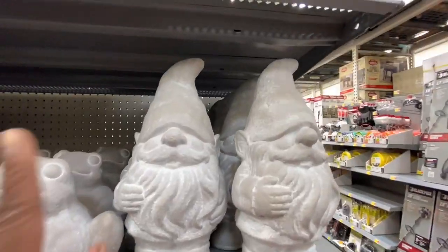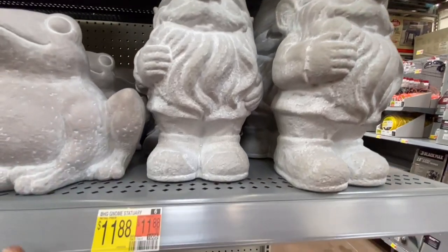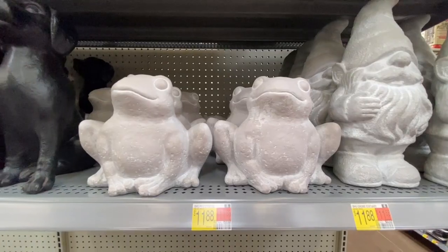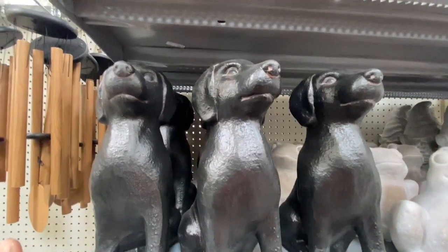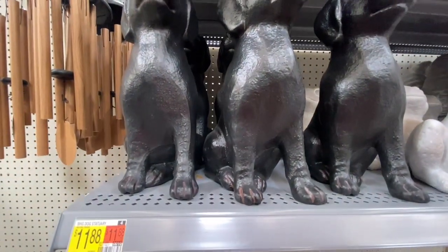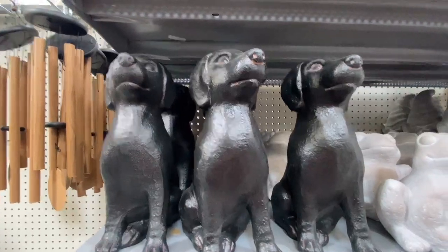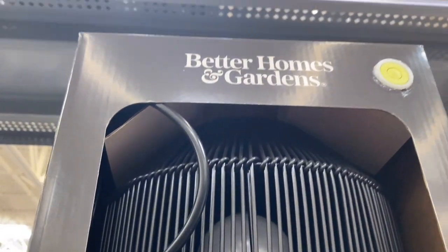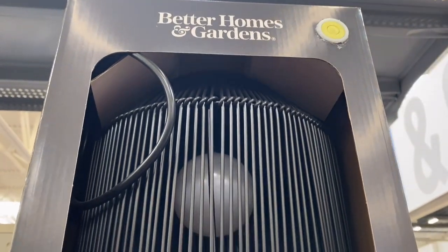They also have the gnomes for $11.88, and they have the frogs for $11.88. They also have dogs for $11.88. Look at this for $49.98 — a pendant light — oh my gosh, that is beautiful, and I cannot reach it to turn it on for you.